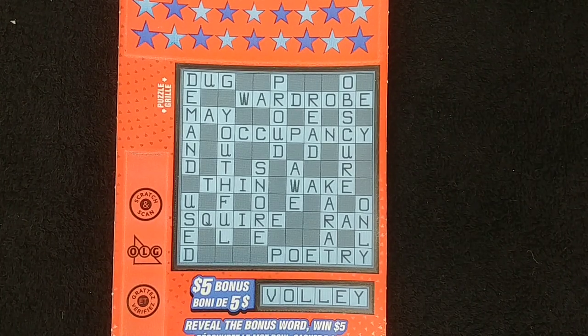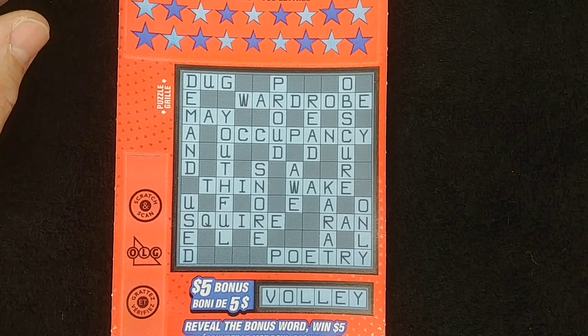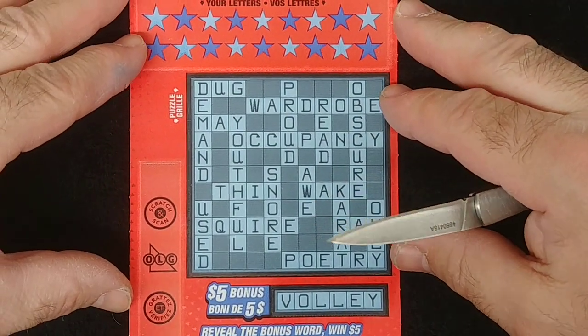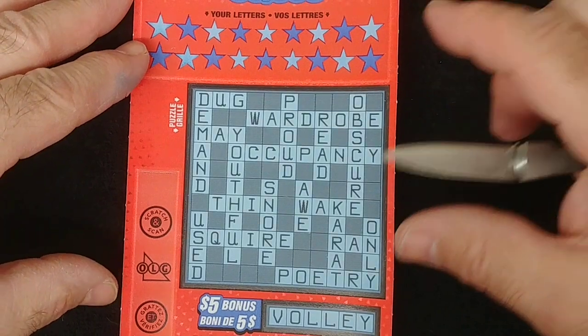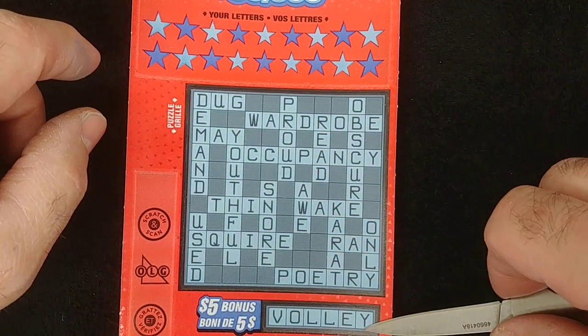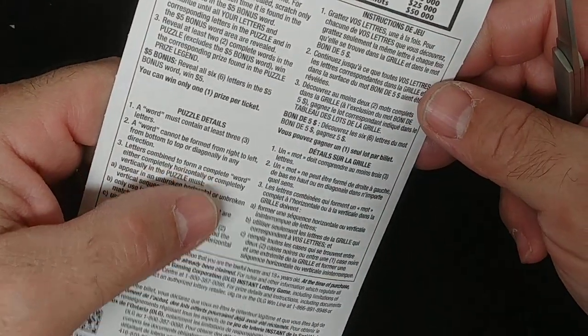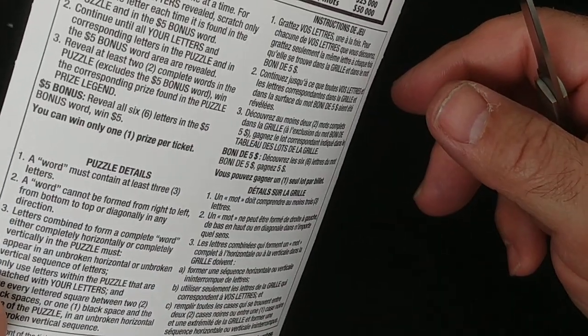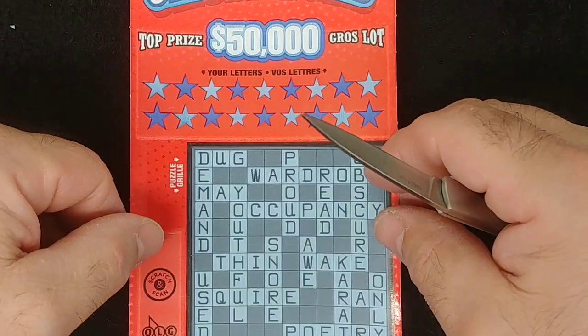Hi everybody, I hope everybody's well. I just picked up the latest edition of the Crossword $3 scratch tickets. The top prize is $50,000. Down here, if you get this full word, you get $5. The way it works is two words get you three, all the way up to 11 words to get you the $50,000 prize.